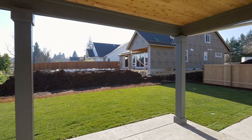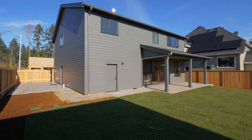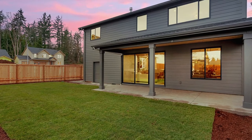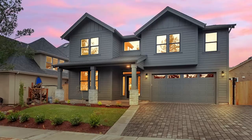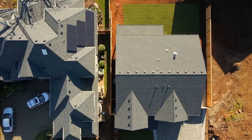The private backyard includes a hard-to-find gated RV pad with 30-amp power, and a covered patio with a cedar tongue-and-groove ceiling for year-round entertaining. Cutting-edge pervious pavers are used for the entire driveway and RV pad with stamped concrete accents.